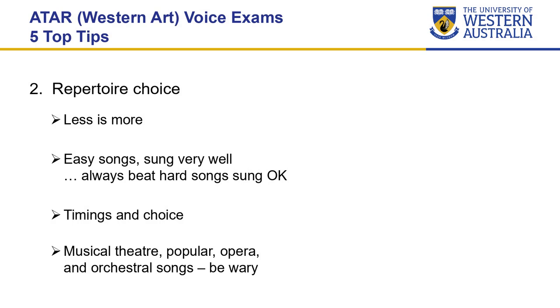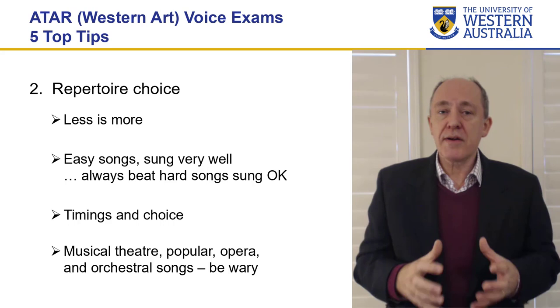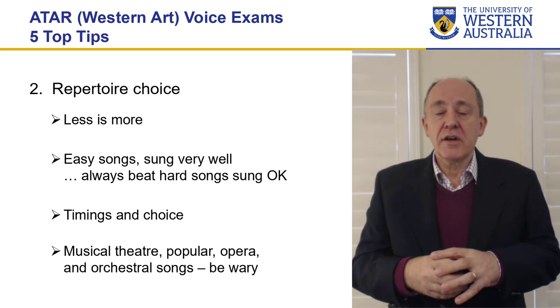My second tip is on repertoire choice, and this is crucial to your success in the ATAR exam. Your repertoire should show off that you can do various things technically and also cover various styles. You might be doing two, three, or four languages; you might be doing fast, slow, high, low, loud, soft gradations. There might be recitative, whatever it happens to be.